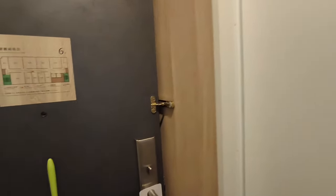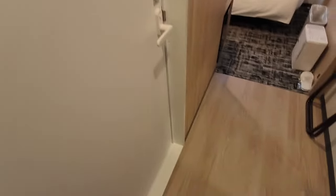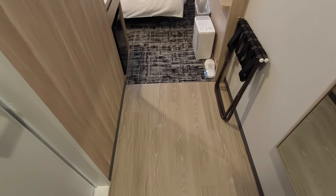It looks like there is a new smell. The bedroom floor is carpet.